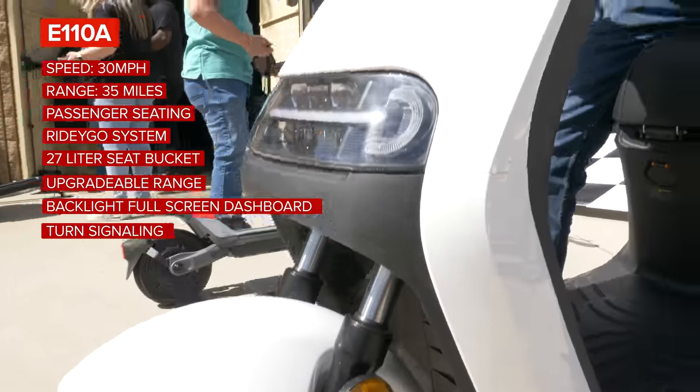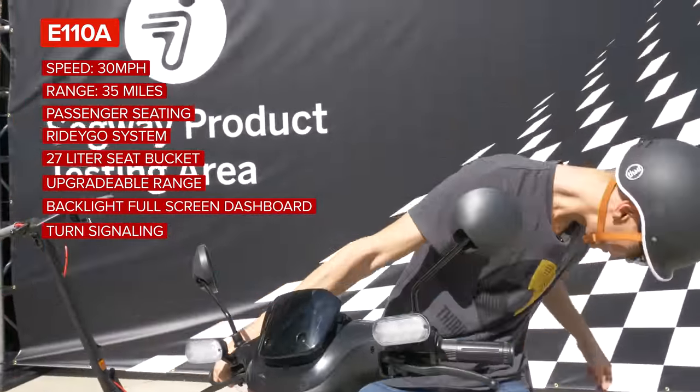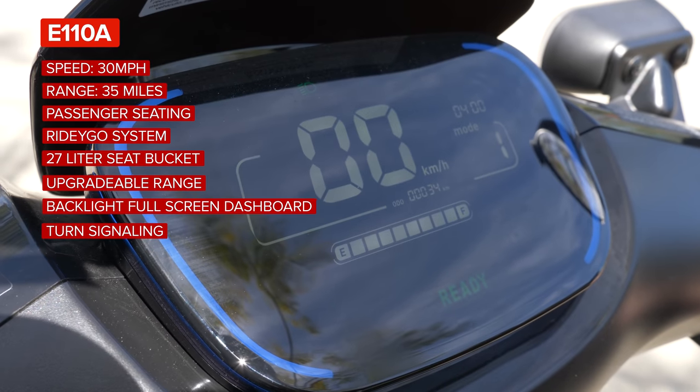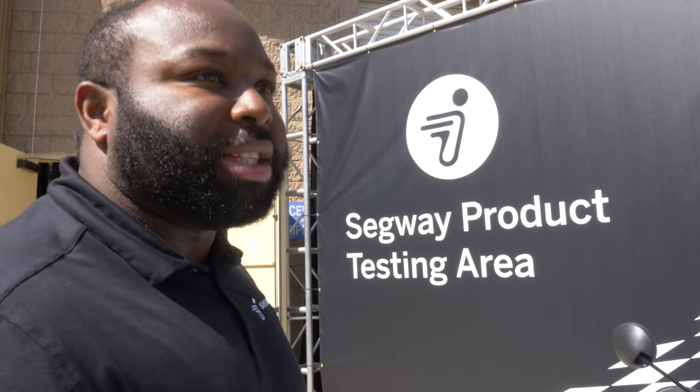This is our sit-down e-scooter. It gives you about 30 miles per hour in speed and 35-mile range. It has our RideEgo system, which will help with protection features — everything from kickstand detection to seat detection — to make sure anti-theft is top priority. Something like this that's street legal, you want to make sure you keep it around. If you were to touch this, it goes off like fireworks.